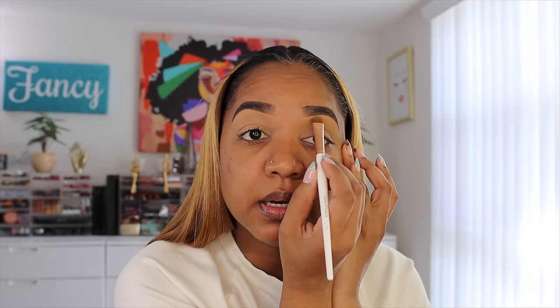I'm starting off with a clean freshly washed face. I did go in and fill in my eyebrows — this one is thinner than this one, the struggles of an even eyebrow. I filled in my eyebrows with my Patrick TA brow pencil, which I have been loving.